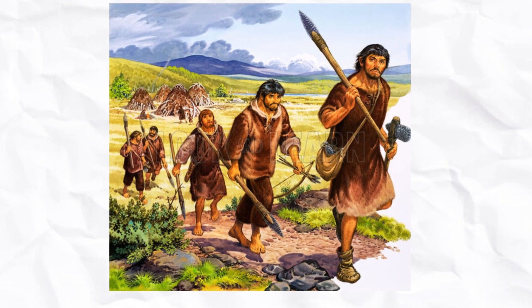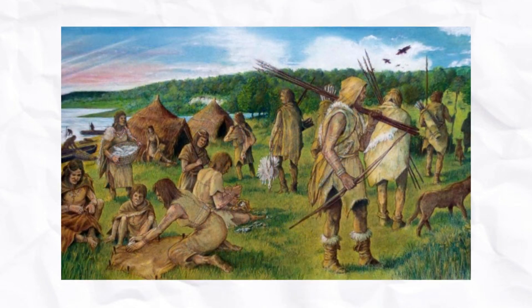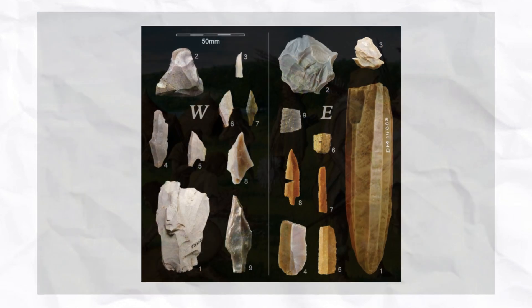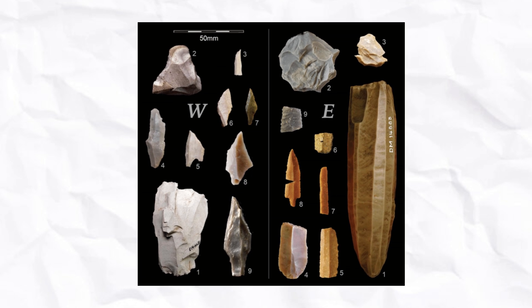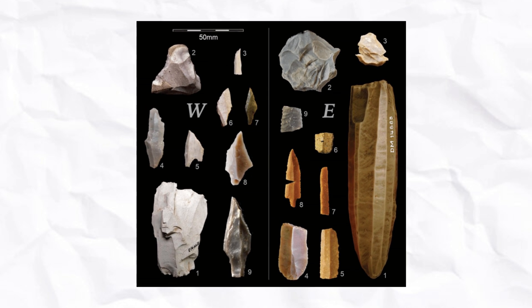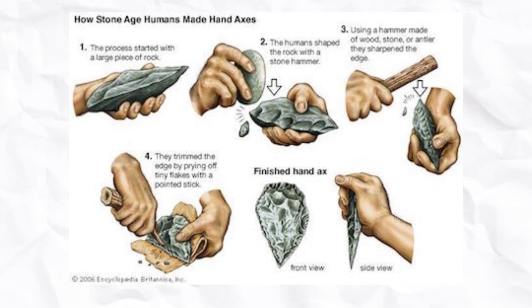They were highly mobile, constantly moving and migrating in search of resources. Temporary campsites near rivers, lakes, and forests were common. WHGs used microliths, small stone tools often used as components of composite tools like arrows or spears. These were crafted through precise flint-knapping techniques.